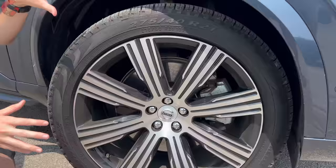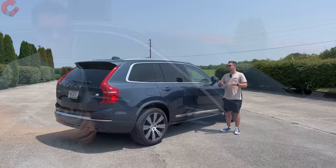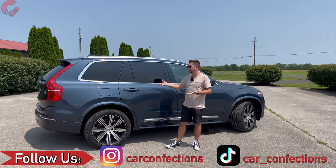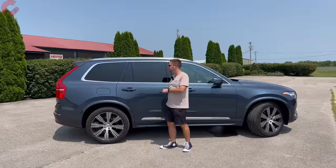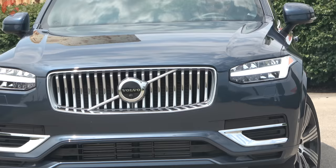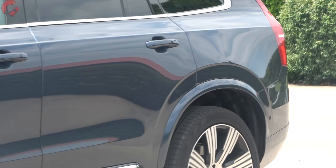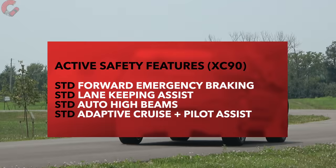Mirrors are fully loaded: blind spot monitoring, auto-dimming, power folding, and heating. Overall length remains at 195 inches for 2024, which is on the shorter end among three-row SUVs. One other 2024 change: the Thunder Gray color has been replaced with the Vapor Gray seen on the EX90. On safety, this is a Volvo family SUV, so all four active safety features come standard, including Pilot Assist — a highway driving aid that works with active cruise control.